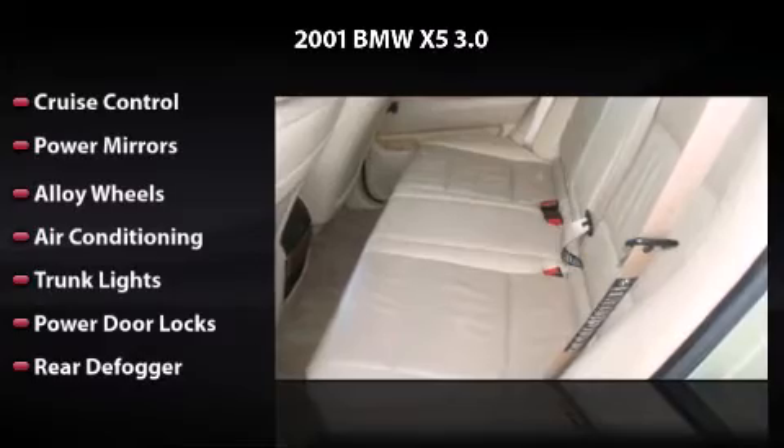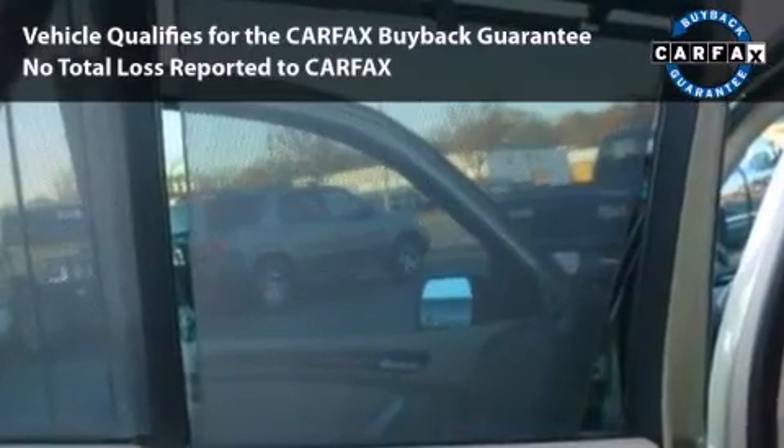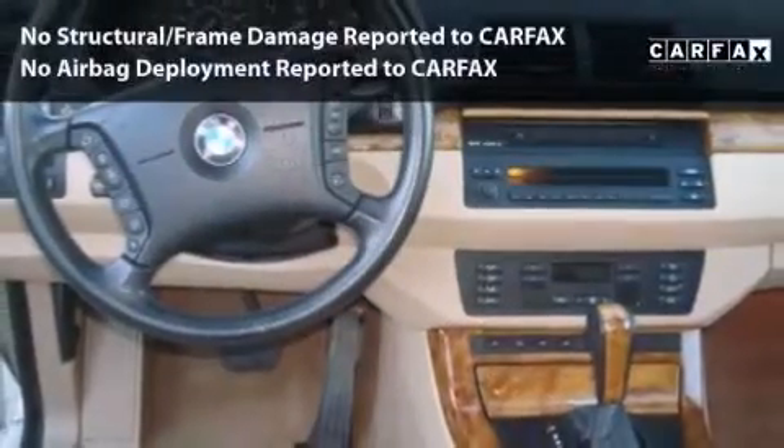All you have to do is enjoy the drive. This car is qualified for the Carfax buyback guarantee.